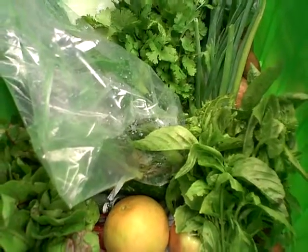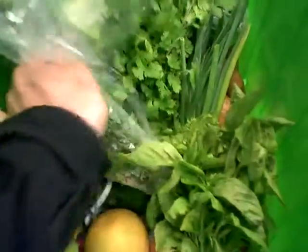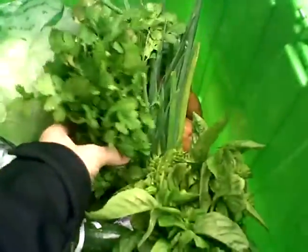This is Greenling with your local box for November 8th through 12th. Starting out we've got a bag of mixed greens — just throw in a pan and sauté — from My Father's Farm.